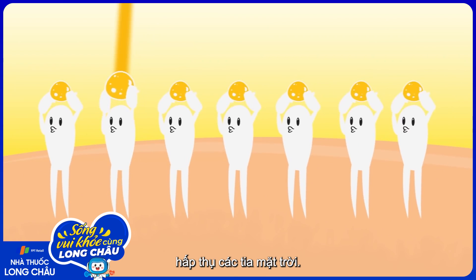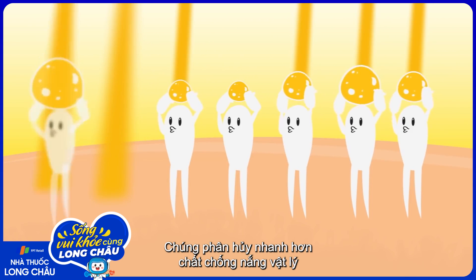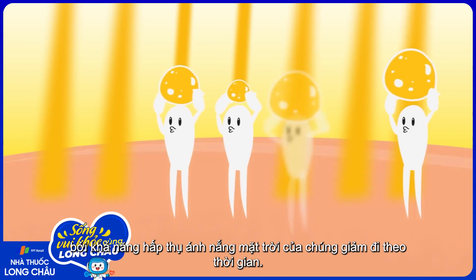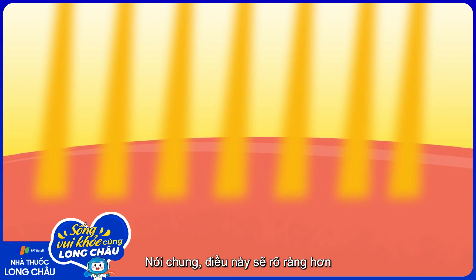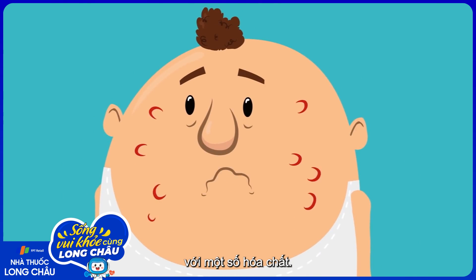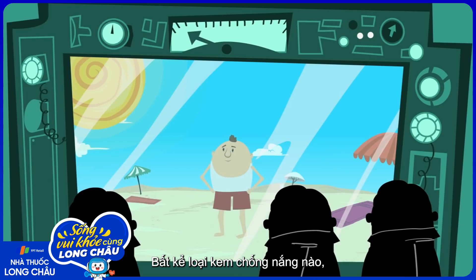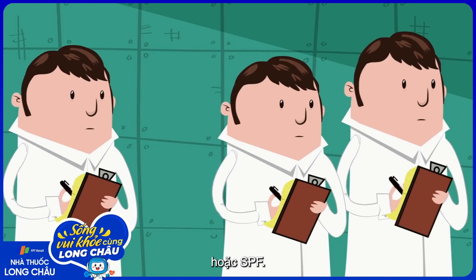Historically, physical blockers haven't always been easy to apply and were conspicuously visible on the skin, but new formulations have made this less of an issue. Chemical blockers, on the other hand, absorb the sun's rays. They deteriorate more quickly than physical sunscreens because their ability to absorb the sun diminishes. Generally, these are more transparent when rubbed on the skin, but some people develop allergic reactions to some of the chemicals. Regardless of the type, all sunscreens are subjected to testing to determine their sunburn protection factor, or SPF.